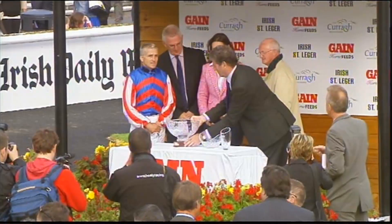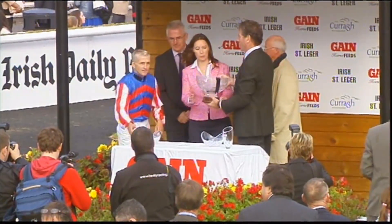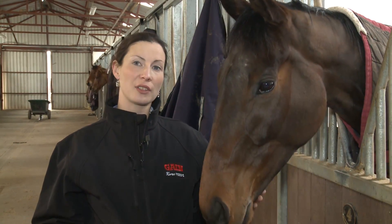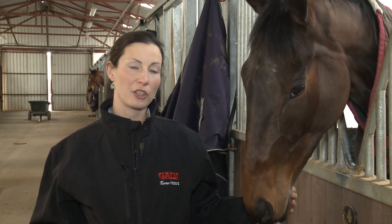Gain Racehorse Cubes and Racehorse Course Mix contain very high levels of digestible energy. This energy comes from a variety of sources: from the starch in cereals, from super fibres which are extremely digestible for horses, and also from high quality vegetable fats.